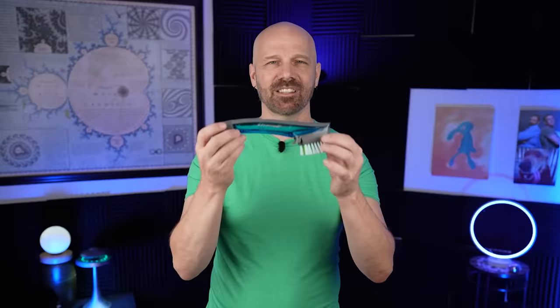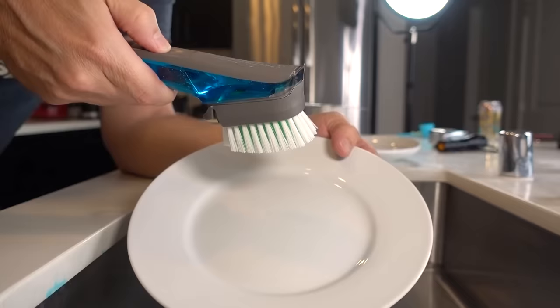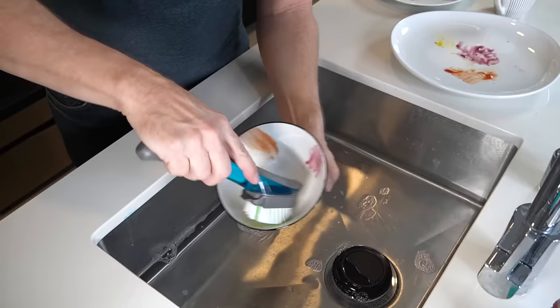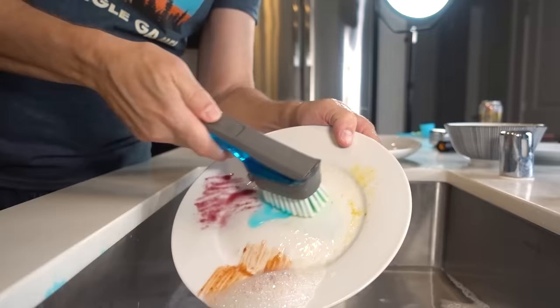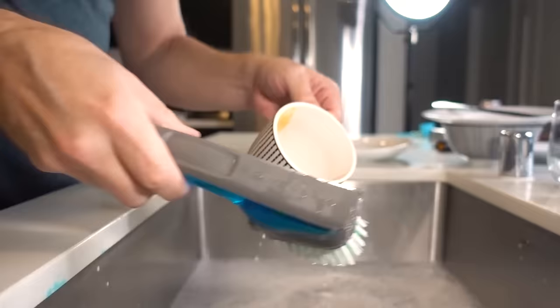The fourth gadget is the Scotch-Brite Dish One scrubbing brush with a built-in soap dispenser. It holds much more soap than I expected. As far as the scrubbing goes, it feels like a normal brush — but way too much soap came out at once. I tried the other end to scrub with. It puts so much on there. I can get into a small coffee cup. As it gets emptier, the dispensing of the soap becomes less and less consistent.